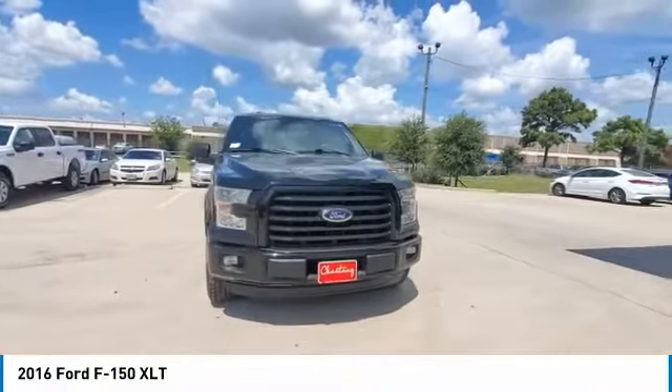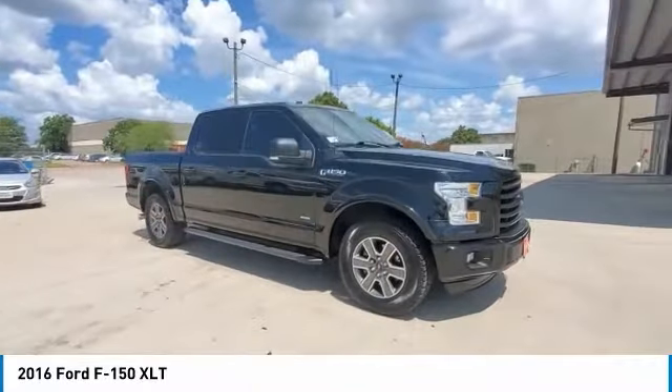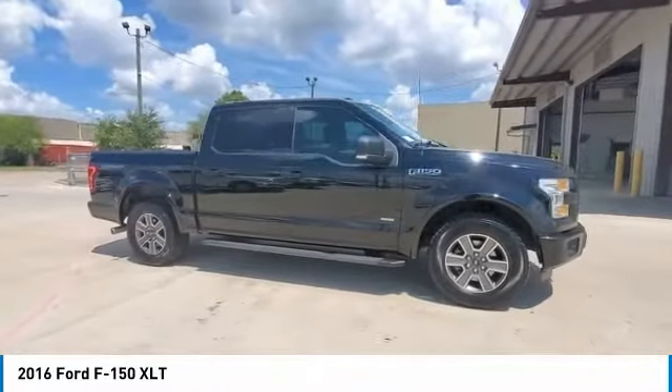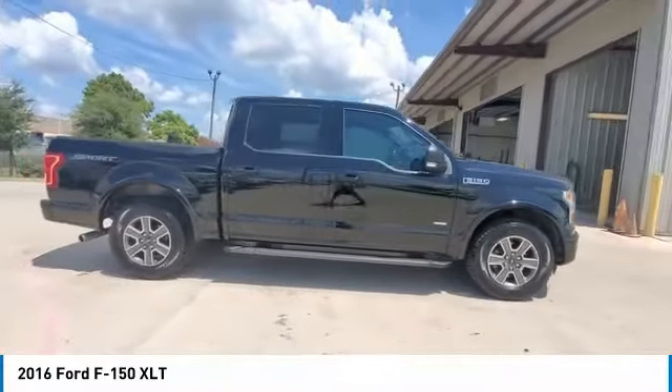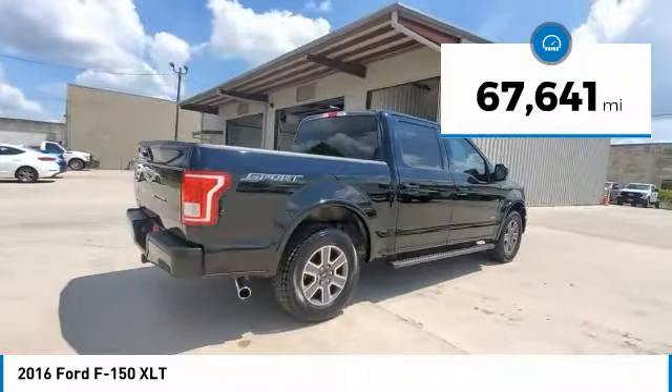Make a great choice today with the 2016 F-150. A Ford F-150 knows how to handle any situation. It's built to follow orders, no whining. This vehicle has less than 70,000 miles.